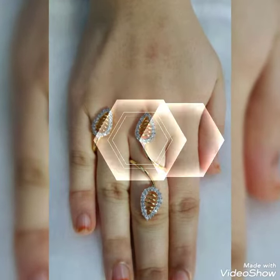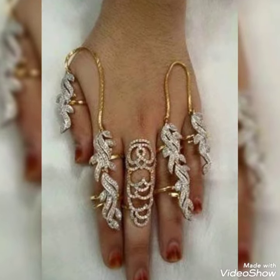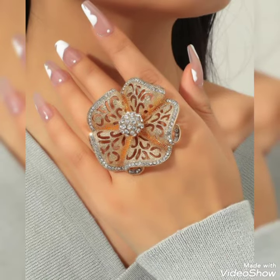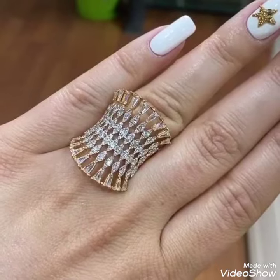Today I'm going to showcase a very decent and amazing collection of rings with beautiful nail paint for those ladies who want to look very stylish, gorgeous and fabulous. Dear friends, by watching my video you'll get very amazing ideas.